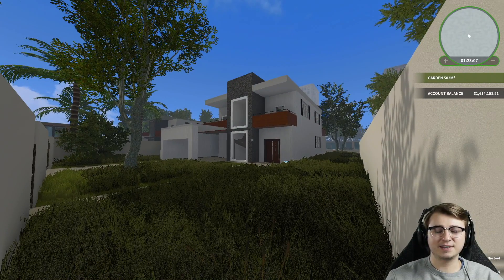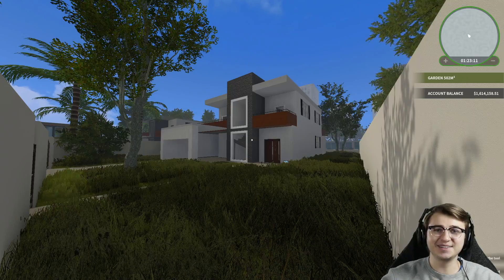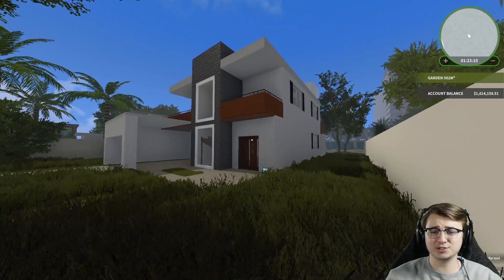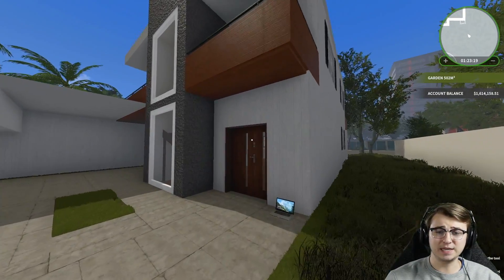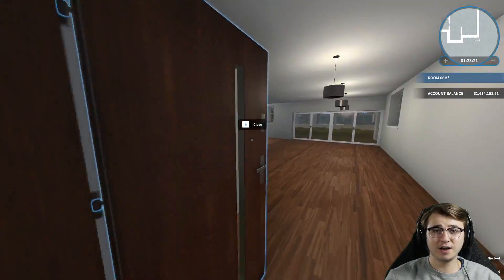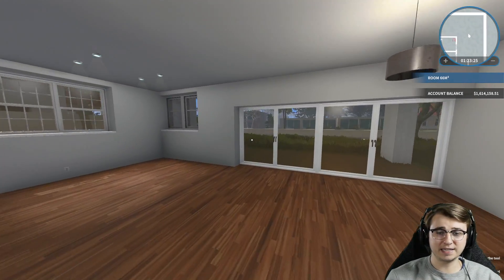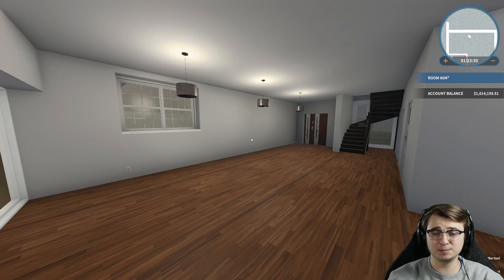What's up guys and welcome back to another episode of House Flipper. If you guys are enjoying this series, make sure you leave a like on the video — it would be greatly appreciated. In the last episode, we actually scooped up this beautiful modern villa with the hopes of flipping it into our new office, or house, I suppose. If you guys missed the previous episode, make sure you go back and watch it. The link to the series playlist is always in the description.